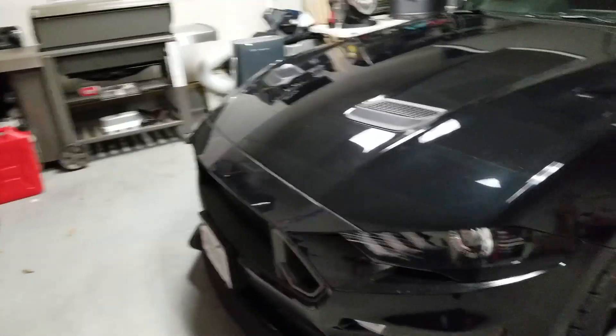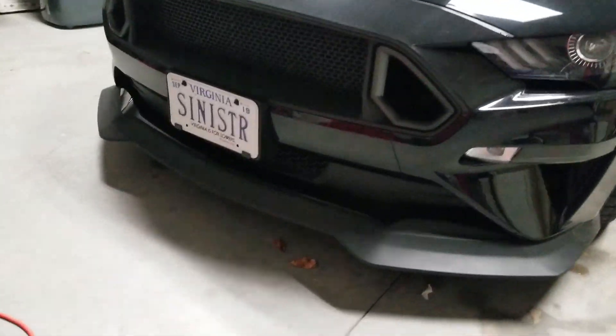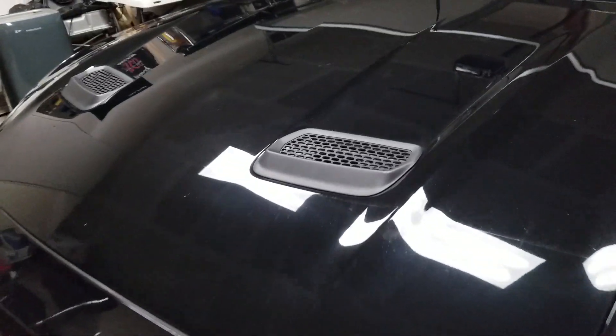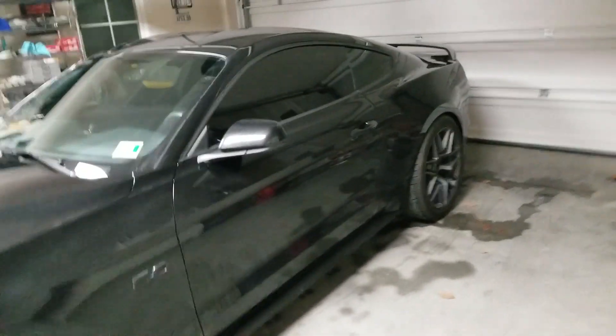And I got the best Christmas present I think I could have ever gotten — I got approved for the buyback. So now I have to take all of the RTR stuff, all the RTR glory off this car: the chin spoiler, the grill, the heat extractors, the wheels. All of that's left on this car. It's filthy right now, so you'll have to excuse that.